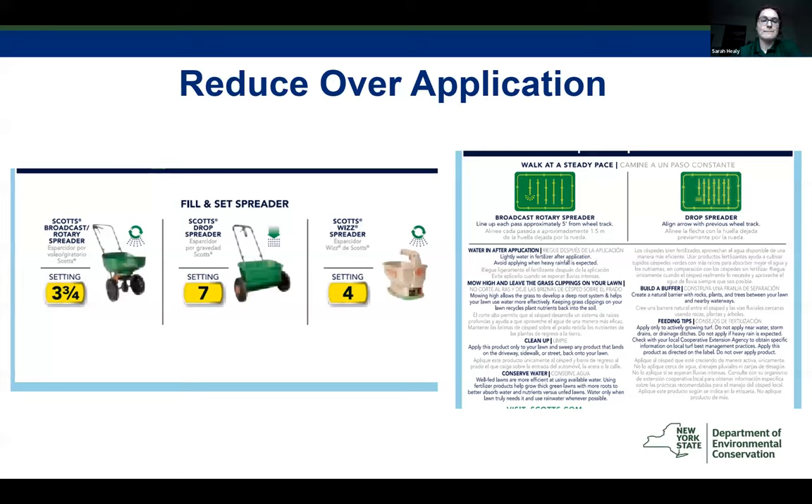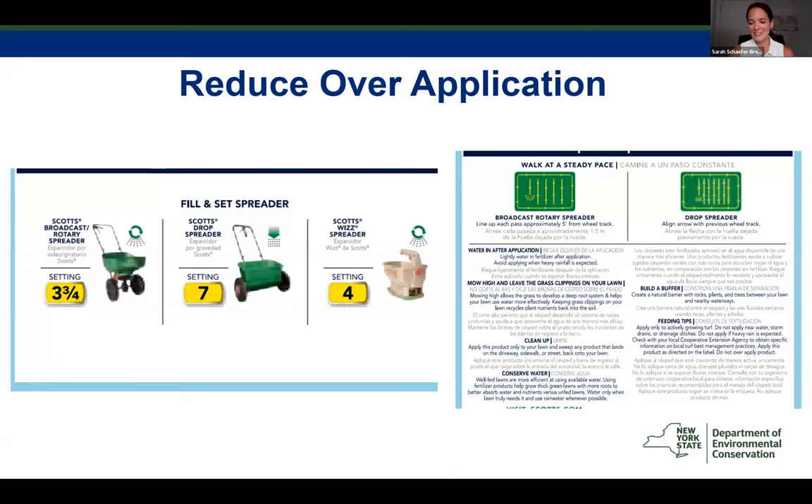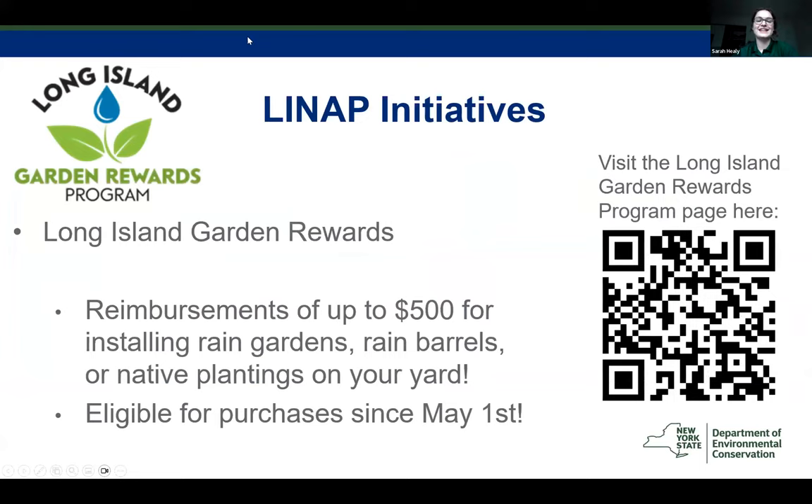Sorry folks, technical difficulties. Here we go. Okay, next slide please.